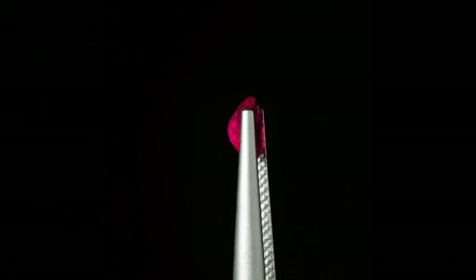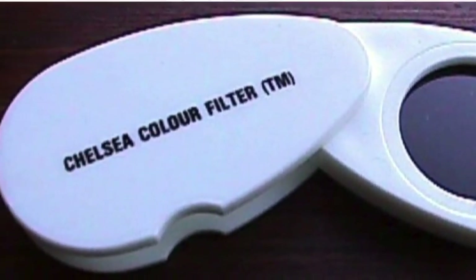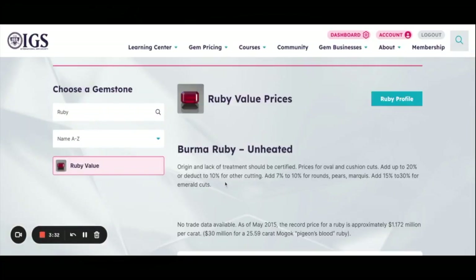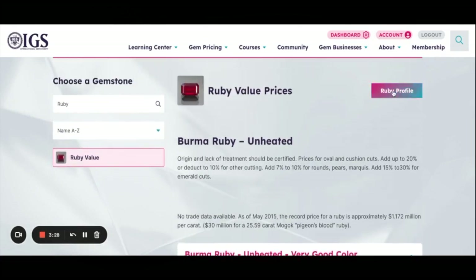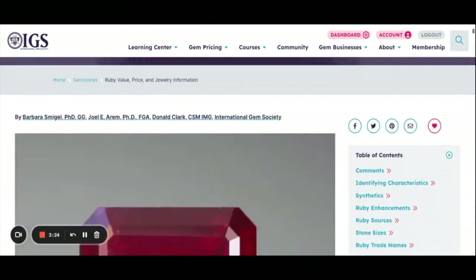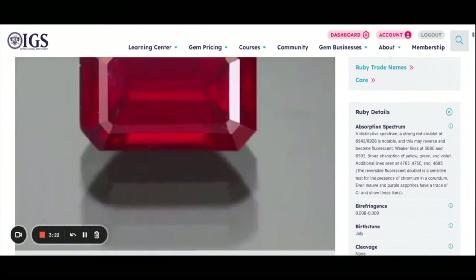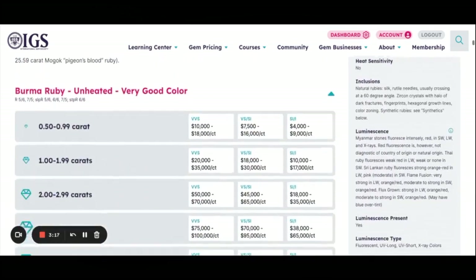He's asking $750 per carat for the gem and does not have a GIA report for the stone. You check the stone with your Chelsea filter and it gives a red reaction. Your experience tells you the clarity grade is about right, but you question the dealer's color grade. Next, you consult the International Gem Society gem price guide.